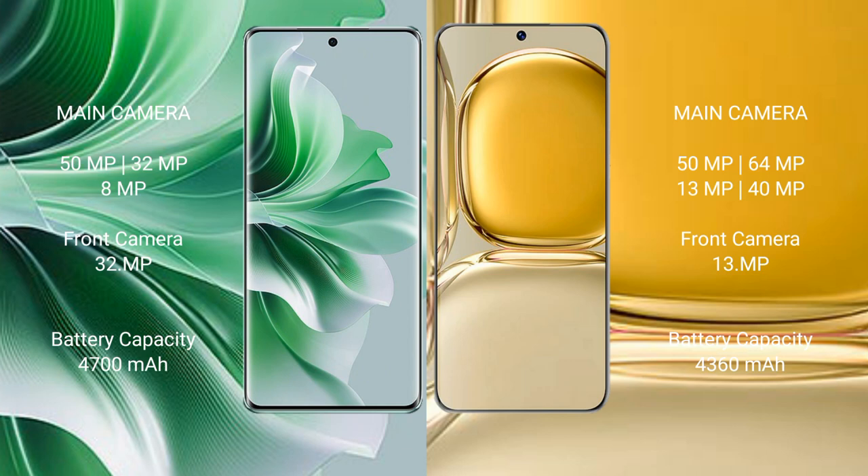OPPO Reno 11 Pro has a 4700mAh battery with 80W fast charging support. Huawei P50 Pro has a 4360mAh battery with 66W fast charging support.